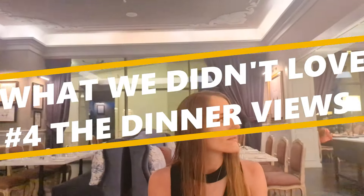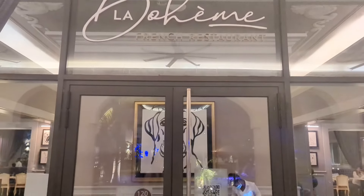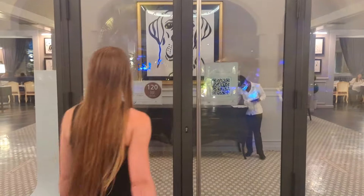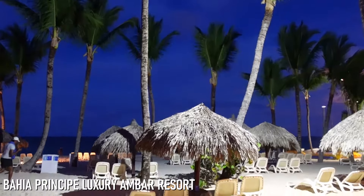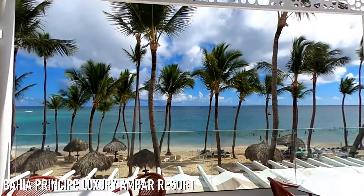Another thing we didn't love about the Lopesson, at least compared to some other all-inclusives we've stayed at, was the view from the a la carte restaurants. The food at those restaurants was amazing and we really loved the ambience, but we didn't love that none of the restaurants were actually located on the beach. Compared to other resorts we've stayed at, we kind of missed that experience of dining where you can hear the waves. Although we didn't get that beachfront dinner experience, we still really enjoyed our dinners at the Lopesson.